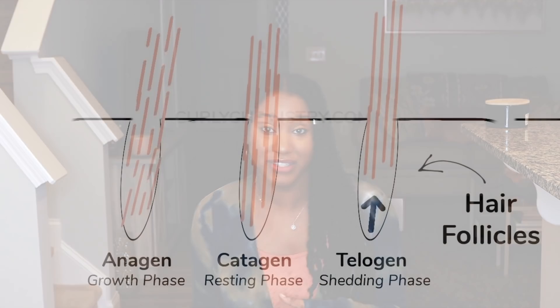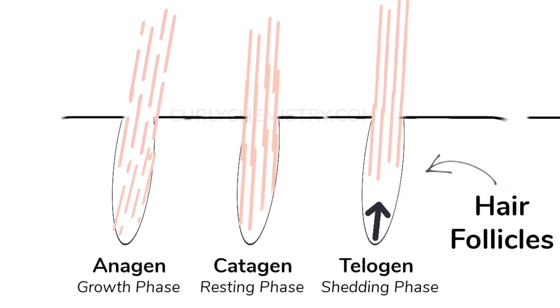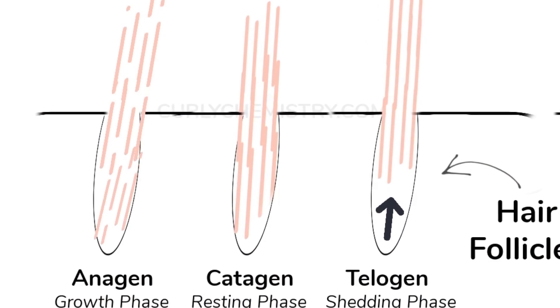Our hair is in a hair growth cycle all the time. It's either in the anagen, which is the active growth phase, the catagen, which is the resting phase, and then you have the telogen phase, which is the shedding phase — when you comb your hair and you see those long pieces of hair. That's shedding hair.